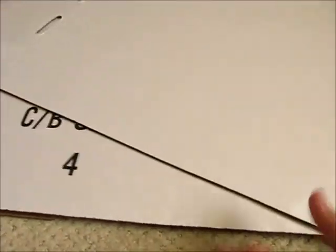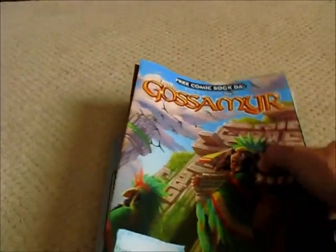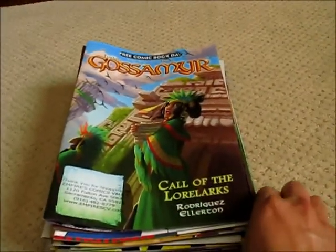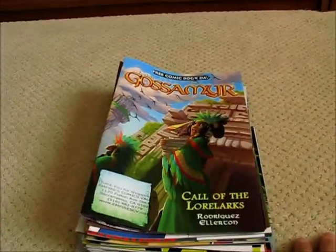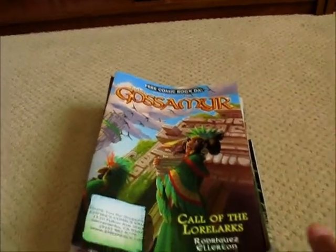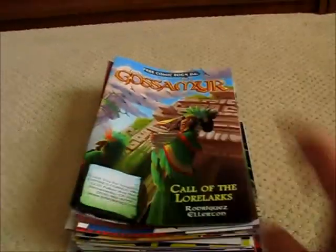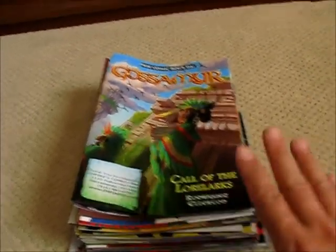Speaking of Free Comic Book Day, being the first Saturday in May every year, local comic shops that participate give out free comics. One of the shops I try to go to on a regular basis is Empire's Comics Vault — I'll post a link down below. It's one of my more favorite comic shops near where I live, and I frequent it the most often.